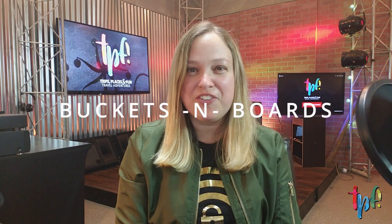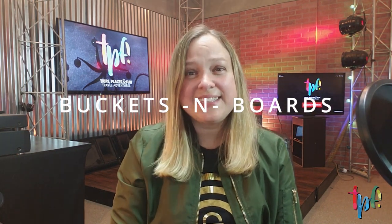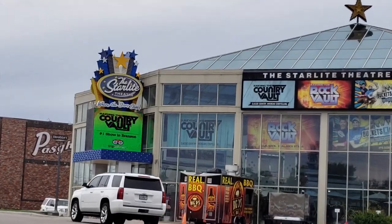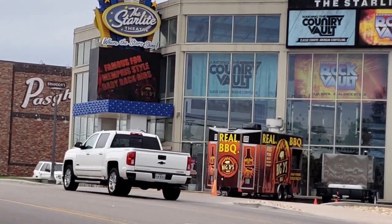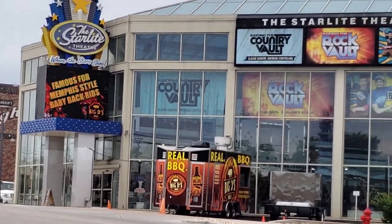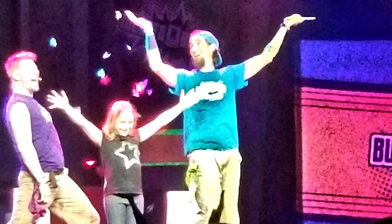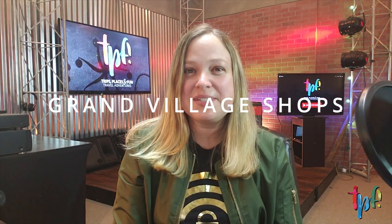Across from the Wax Museum, I want to highlight one of our favorite shows in Branson: Buckets and Boards. Come see Matt and Gareth — they are a hoot! Not only is it percussion as you might imagine, but there's also improv comedy, singing, and even some gymnastics moves. A little bit of everything. They run probably spring and summer, so check out their schedule at bucketsandboards.com.